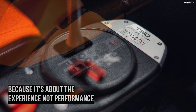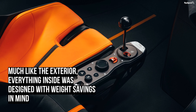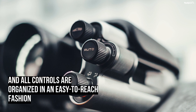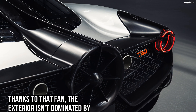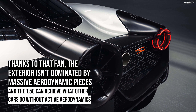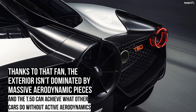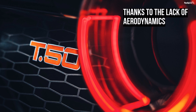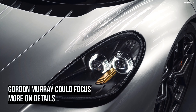Behind the wheel there's a wide instrument cluster with an analog rev counter in the center and digital screens to the sides. Every control is analog, so there are no touchscreens. An additional set of knobs flank the screens and provide access to the heating and ventilation systems on the right, and the wipers and lights on the left. The pedals are made from titanium and the sculpted design makes them 0.66 pounds lighter than those of the McLaren F1 — proving that Murray went out of his way to save as much weight as possible.